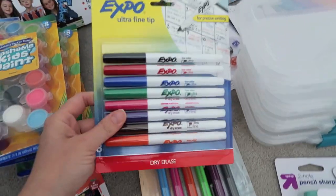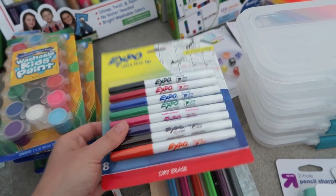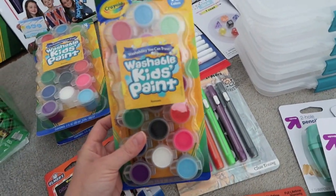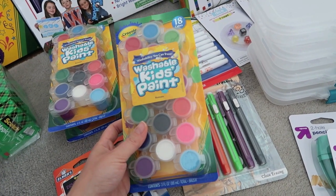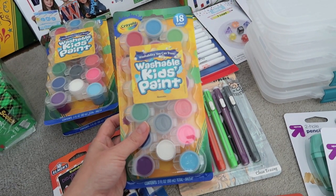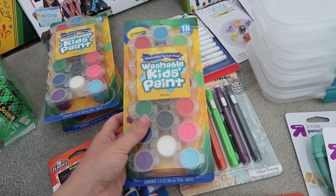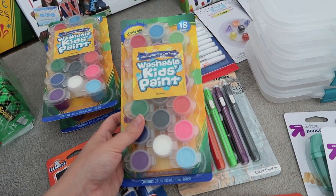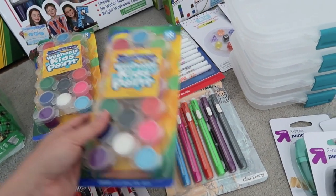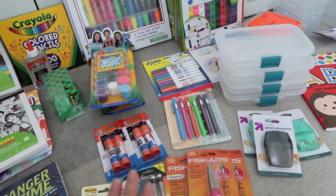I got a new pack of fine tip dry erase markers — we use these a lot for math. I also got each of the older three kids some washable paint. This year in science we're going to be doing botany and nature journaling, so I thought it would be really nice to have a good variety of washable paints so the kids can embellish their drawings and make them fun and colorful. That is everything I bought for their pencil boxes.